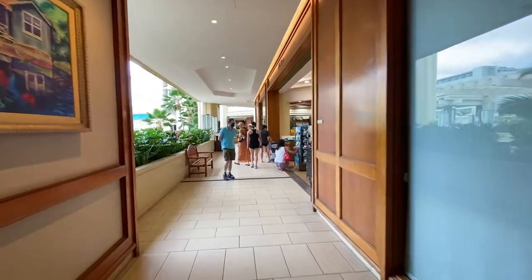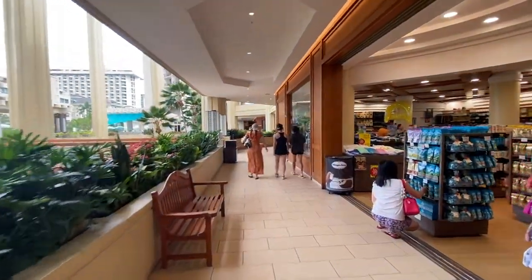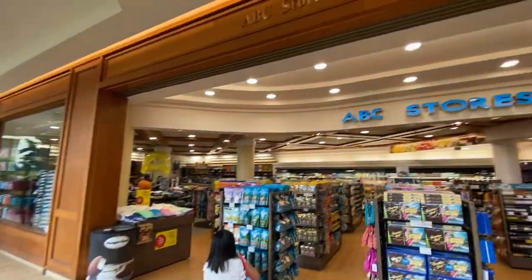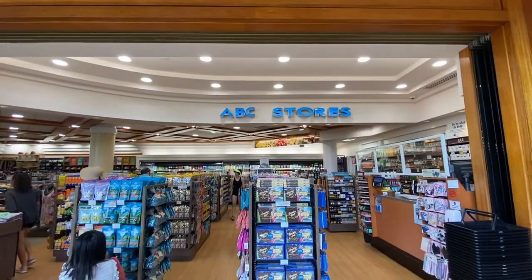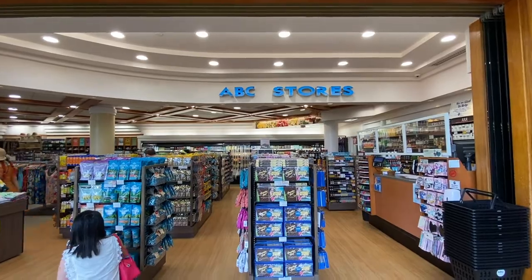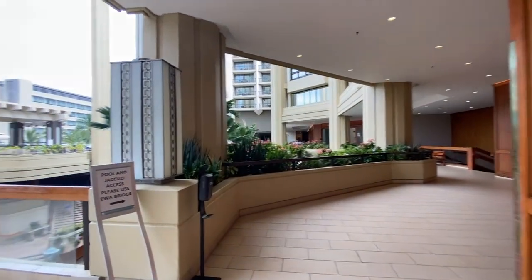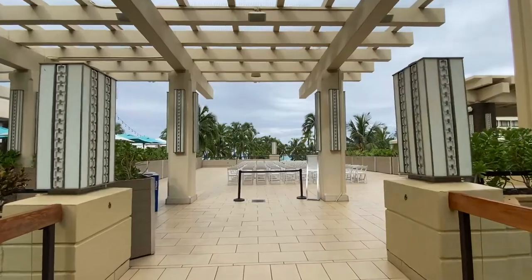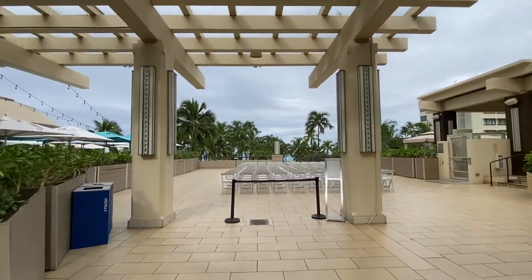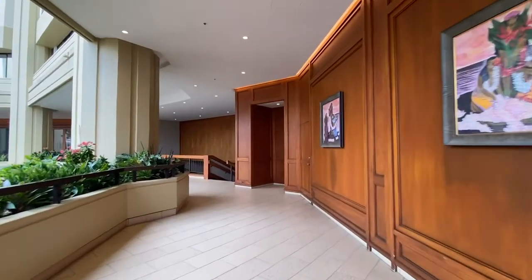Continuing to walk on the third floor, there's an ABC store — surprisingly, there were three ABC stores in the resort, with the other two on the first floor. In the middle between the two towers is an open space, which could be a good place for weddings or hosting events. During our stay, we saw a lovely couple getting married there.